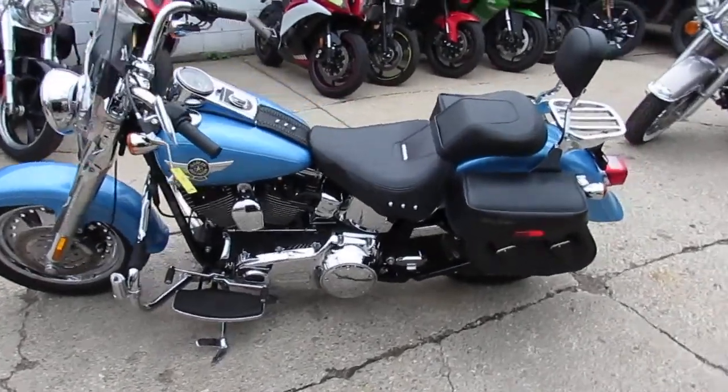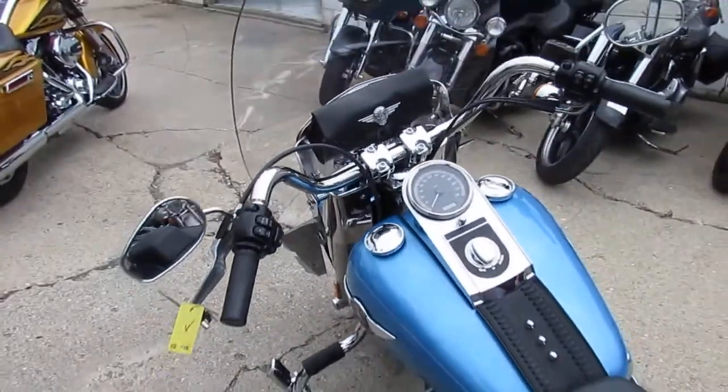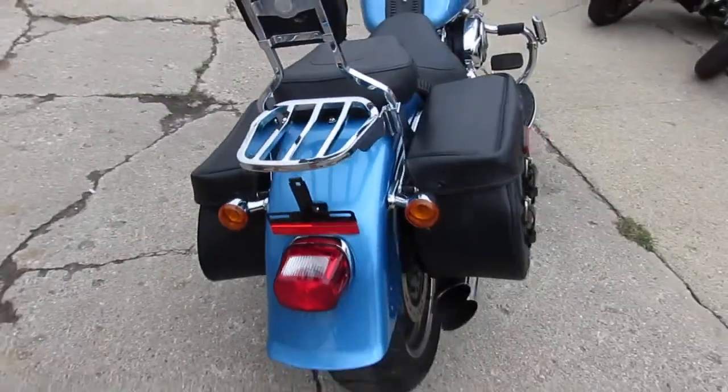Hey guys, Approval Powersports doing some videos on our used Harley Davidsons. We've just got another two semi loads in — we've got over 250 used Harleys on our showroom right now and 450 used bikes. We got guaranteed financing.